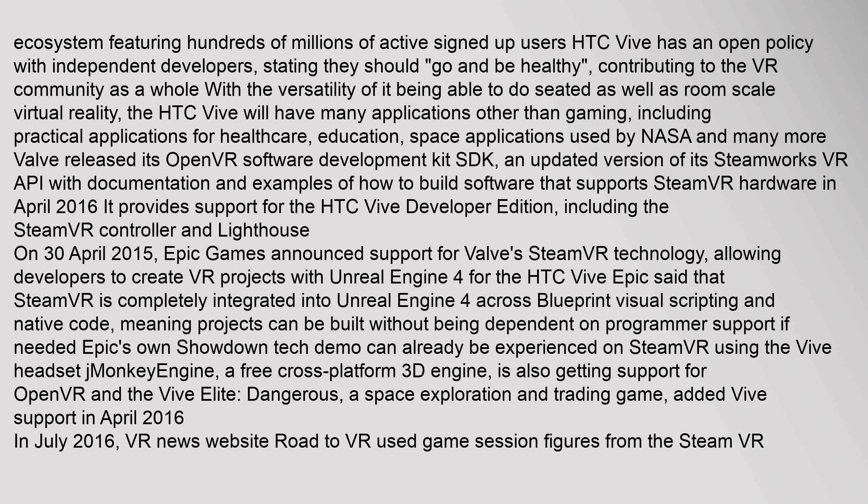Valve released its OpenVR software development kit (SDK), an updated version of its Steamworks VR API with documentation and examples of how to build software that supports SteamVR hardware, in April 2016. It provides support for the HTC Vive developer edition, including the SteamVR controller and Lighthouse. On 30 April 2015, Epic Games announced support for Valve's SteamVR technology, allowing developers to create VR projects with Unreal Engine 4 for the HTC Vive. Epic said that SteamVR is completely integrated into Unreal Engine 4 across blueprint visual scripting and native code, meaning projects can be built without being dependent on programmer support if needed.